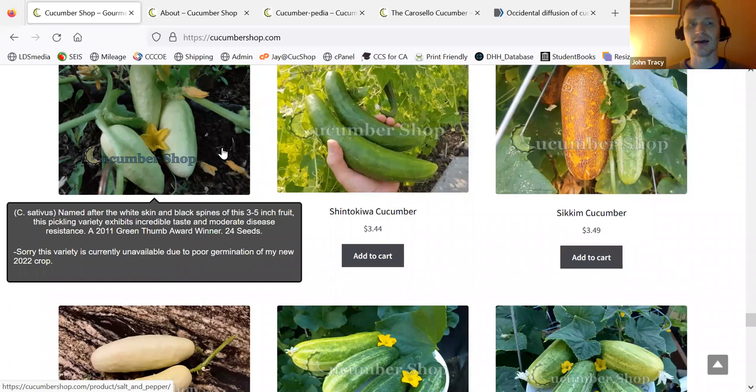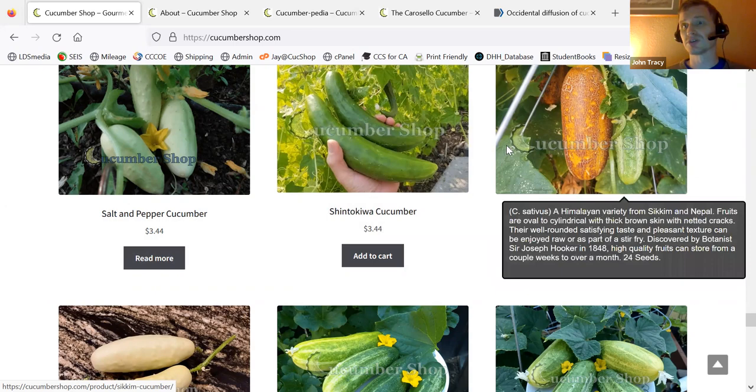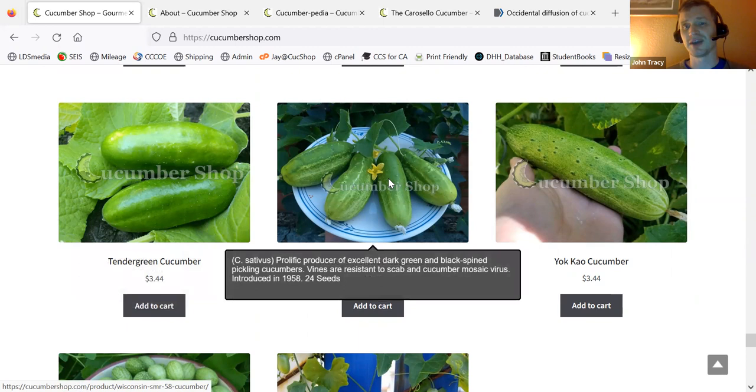Shintakawa — that one was pretty good. I grew that one out. Secum is another storage variety that I grew up. Silver Slicer. Space Master. Sumter. Tender Green — I like that one; it's kind of a beta alpha type. Wisconsin SMR 58 — this is a pickling variety. Yo-Cow — this is a variety I really, really like, kind of a multipurpose variety. Did really well for me last year.